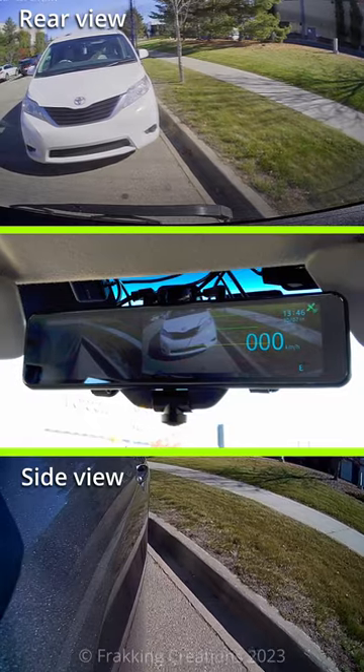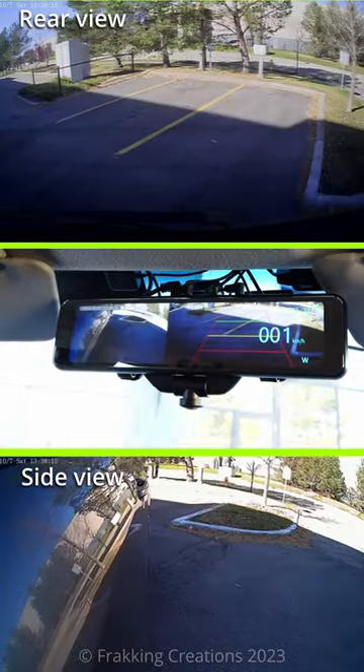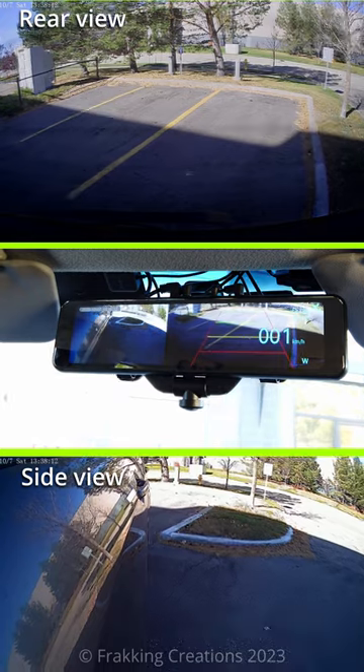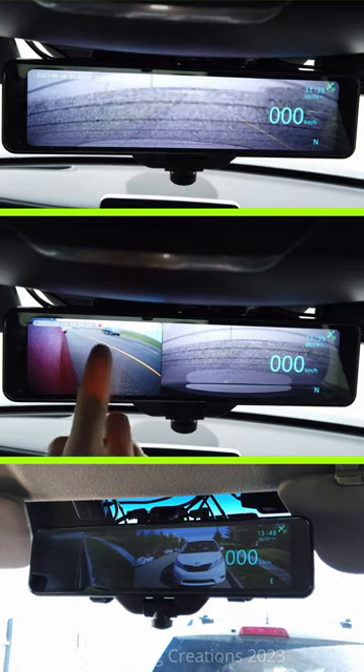This is good stuff. I had a chance to test it out parallel parking, as a large replacement mirror, reverse parking, and last but not least as a dashcam. The more I use this Akio, the more I love using this dashcam, and you might too.